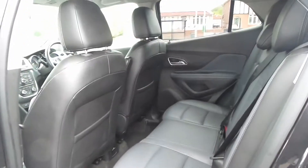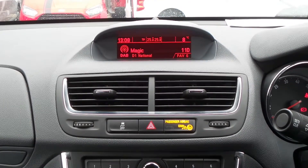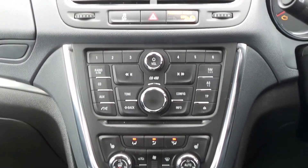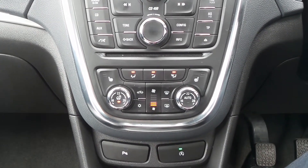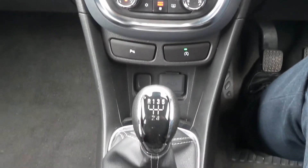To the interior, it has leather upholstery, as well as Bluetooth connectivity and a DAB radio with CD player and USB input. There are heated front seats and heated steering wheel and dual zone climate control. It's also got automatic start-stop and a 5 speed manual gearbox.